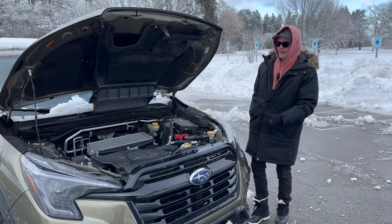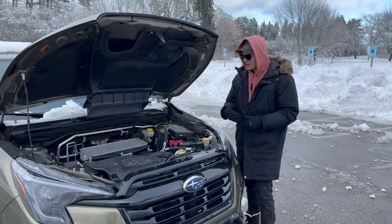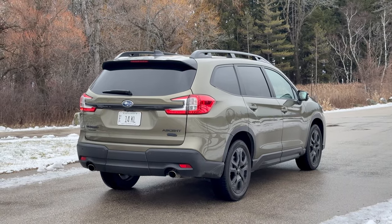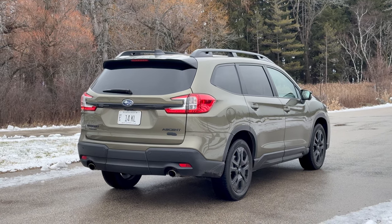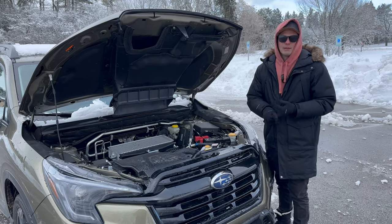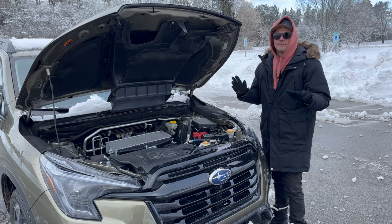Both the power and efficiency problems would probably be solved if they introduced a hybrid component. A lot of the newer competitors introduced in the last year — the Grand Highlander, the CX-90 — are bringing not only hybrids but also plug-in hybrids. And I think this would really benefit from that. You would get more power and more efficiency. There might be more complexity, which would add to price, but it would be nice to have.